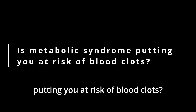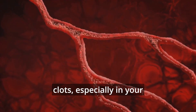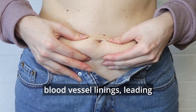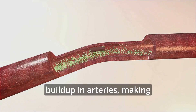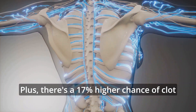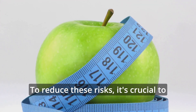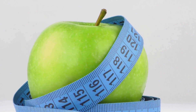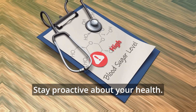Is metabolic syndrome putting you at risk of blood clots? Metabolic syndrome can increase your risk of forming blood clots, especially in your heart and brain. This happens because obesity and excess belly fat can damage blood vessel linings, leading to clots. Diabetes, often part of metabolic syndrome, causes plaque buildup in arteries, making clots more likely. There's also a 17% higher chance of clot recurrence in people with deep vein thrombosis. To reduce these risks, it's crucial to manage metabolic syndrome with a healthy diet, regular exercise, and weight control. Sometimes medication might be needed for issues like high blood pressure or cholesterol.